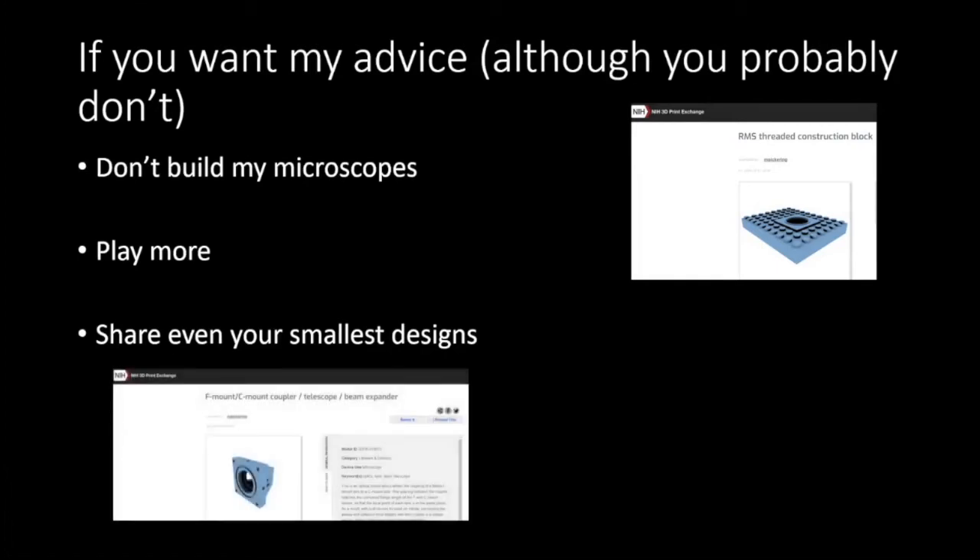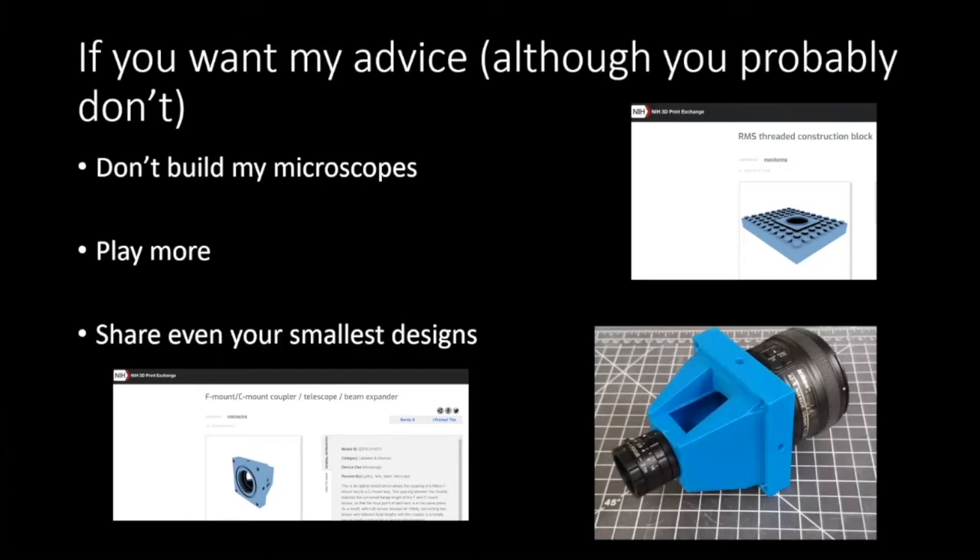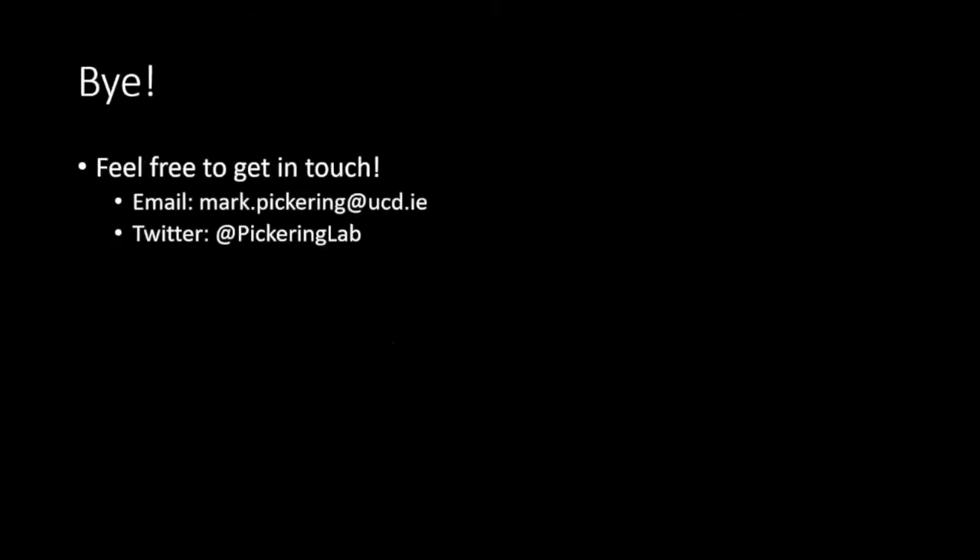Even slightly more serious things — we were working on a light sheet design and Niamh developed a really nice system coupling different lenses together to make a beam expander slash telescope. The system we designed it for didn't work out, but that component itself is useful, so we put it out there so other people can find it if it suits their designs.